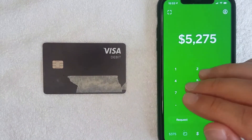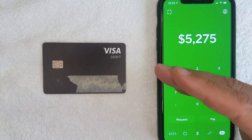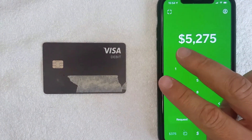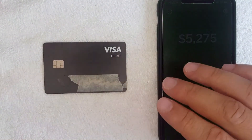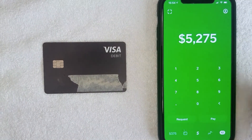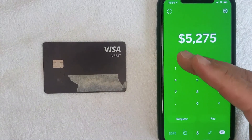The fourth reason I wouldn't recommend Cash App as a primary checking account is because of deposits. The nice thing about Cash App is you can use their routing number and account number — once you've verified your account and have a Cash Card — and your employer can direct deposit your paycheck directly into your Cash App. That's really convenient.